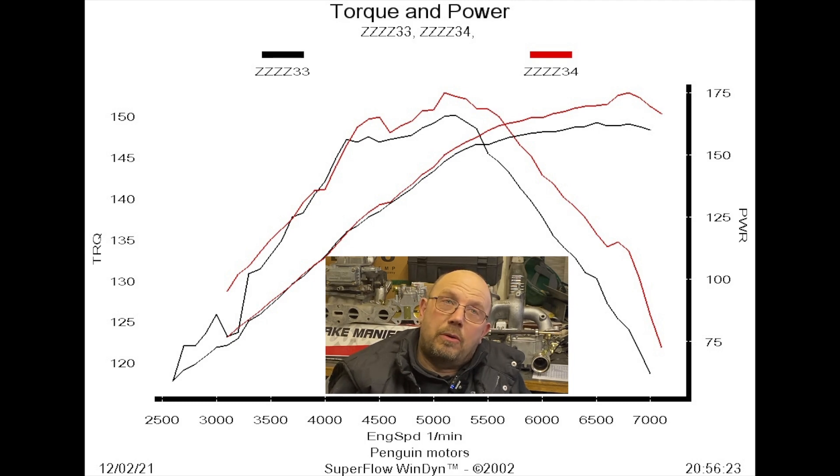Admittedly the run on the smaller chokes had a bit of a glitch around 3000rpm — not quite sure what was going on there — but, you know, who wants to be at 3000rpm?